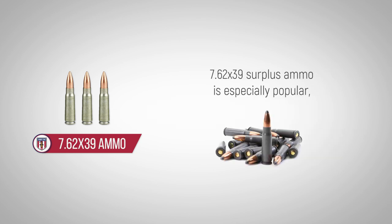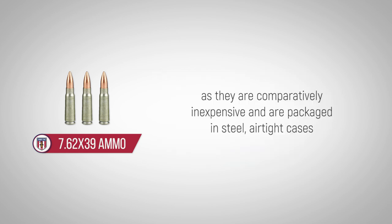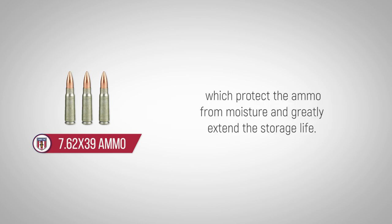7.62x39 surplus ammo is especially popular as they are comparatively inexpensive and are packaged in steel, airtight cases, which protect the ammo from moisture and greatly extend the storage life.